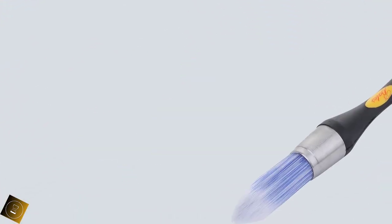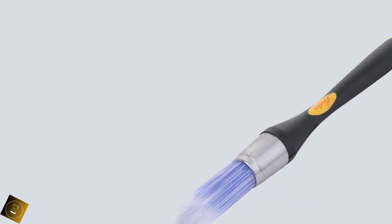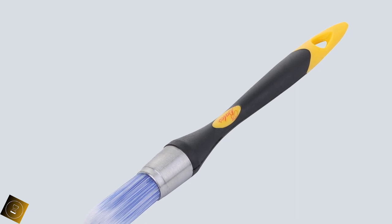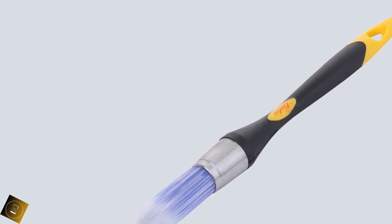Number 1: Bates Trim Brush 0.75-inch Edge Painting Tool. Trim Paint Brushes, Trimmer Edger Trim Brush. Professional quality, 100% satisfaction guaranteed.